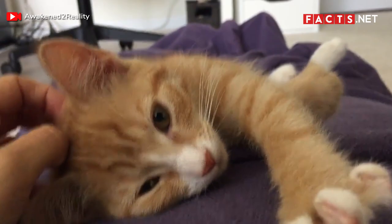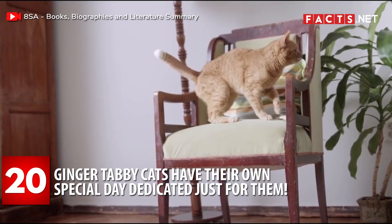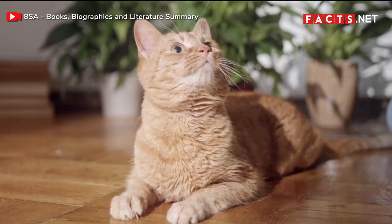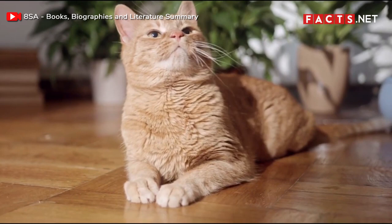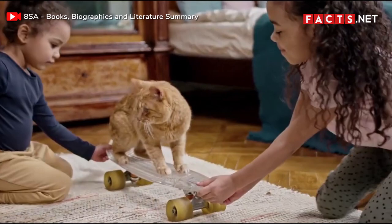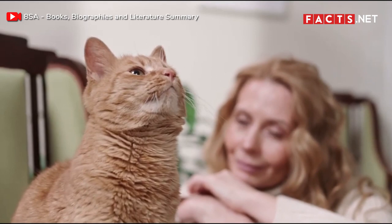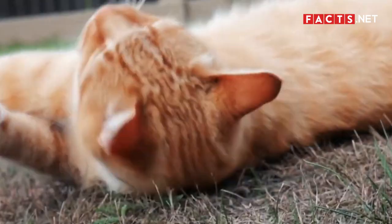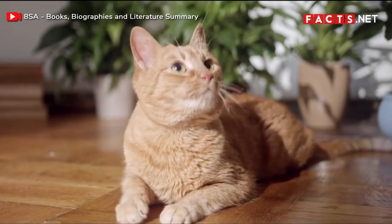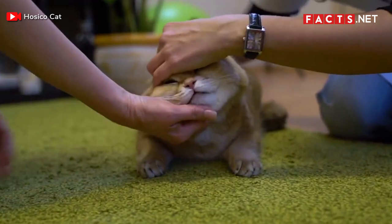Number 20. Ginger tabby cats have their own special day dedicated just for them. Mark your calendars because Ginger Cat Appreciation Day happens every September 1st. On this day, pet owners and enthusiasts show their love and appreciation for these felines, and people raise awareness for the proper care of ginger cats. Of course, ginger tabby cats shouldn't just be appreciated once a year — these smart and affectionate felines deserve all the love and care that people can offer all the time.